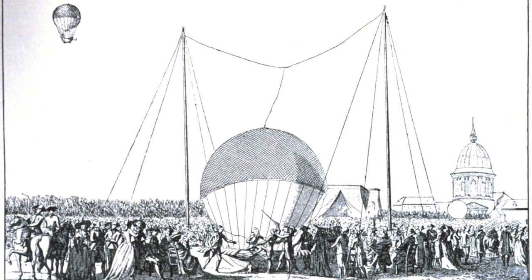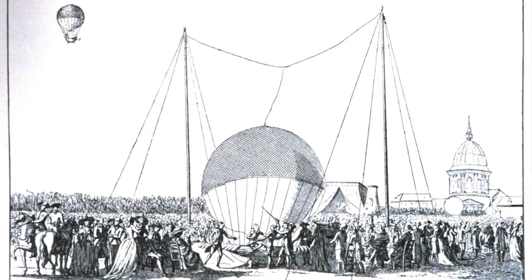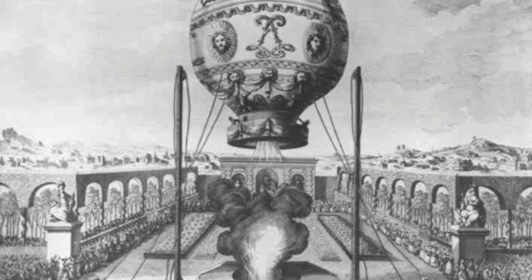What most people don't realize is that air transportation is only a few hundred years old. It wasn't until 1783 when the Montgolfier brothers designed and built the first passenger hot air balloon.